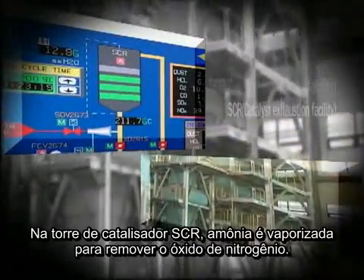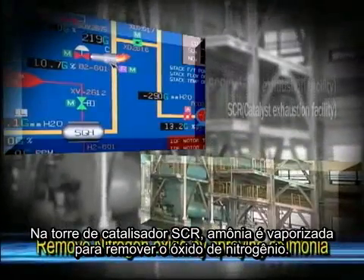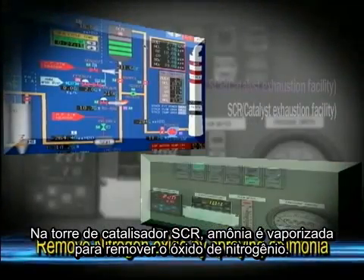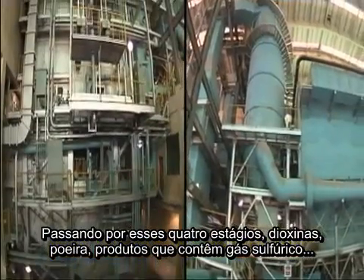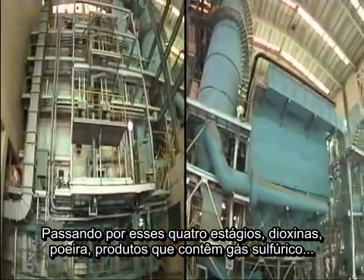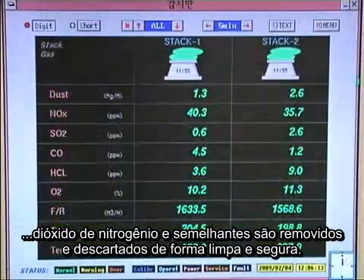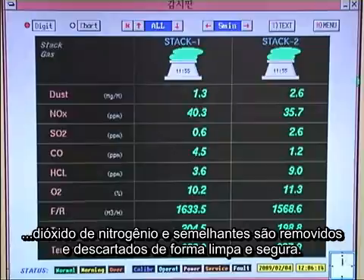Step 4: In the SCR catalyst tower, ammonia is sprayed to remove nitrogen oxide. While going through this four-step process, dioxins, dust, sulfuric acid products, nitrogen oxide, and the like are cleanly removed and safely disposed.